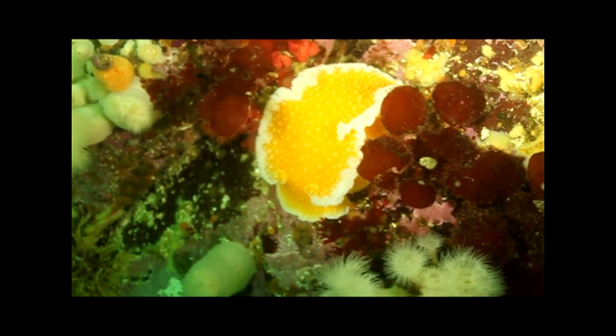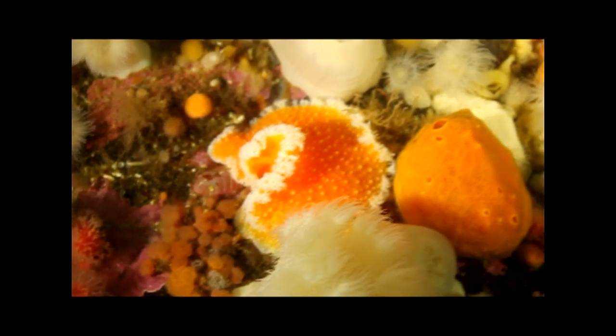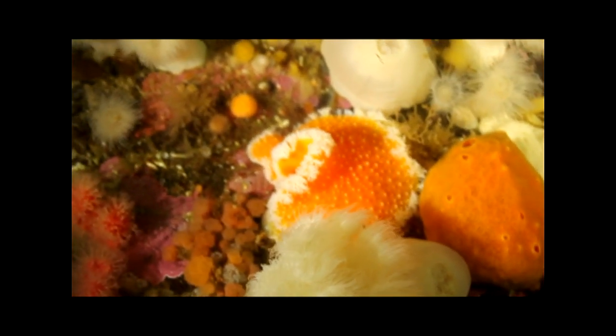The orange peel is one of many different types of nudibranch found in these waters. Often called sea slugs, these gastropods range in size from a foot long to under an inch. The frosted and opalescent show how shape and color can vary greatly as well.